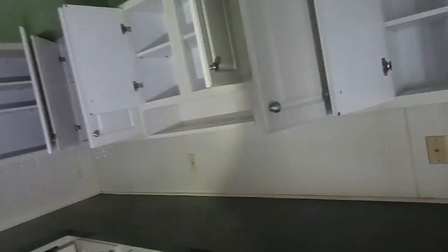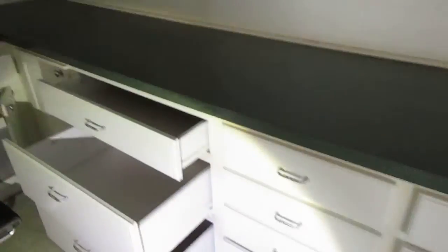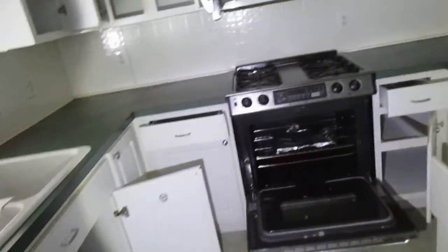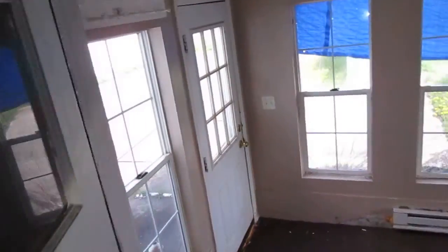Trim looks good. Kitchen is pretty good size — lots of cabinets. Cabinets look all good, no missing doors at all, they look pretty clean. Wood countertop. This is the back sunroom going out to the porch, a little step down there.